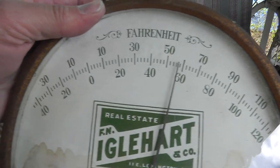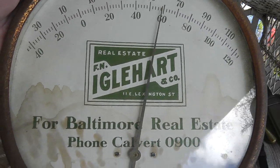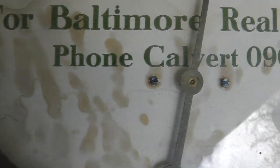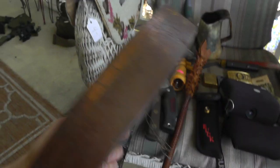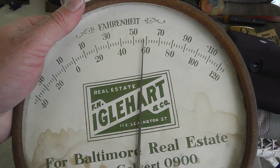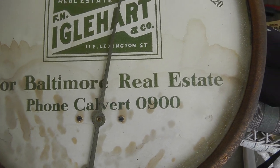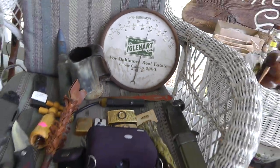Probably one of the older pieces I have this week. Real estate Englehart Company — an old thermometer. You can tell it's old, look at the phone number: Calvert 0900. I don't know when they switched over from calling that way as opposed to using area codes — I think they switched over around the 50s, not sure.